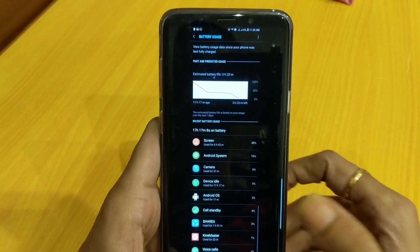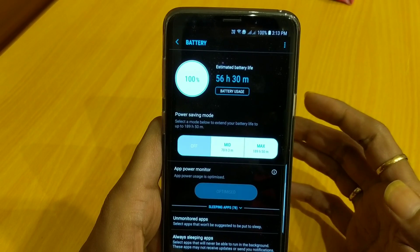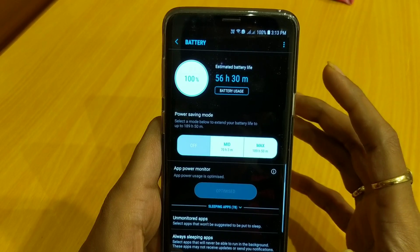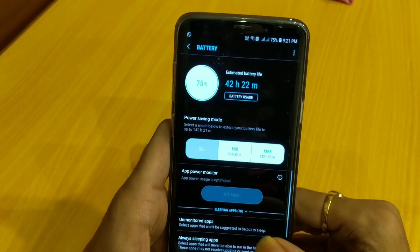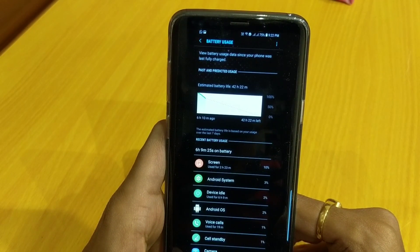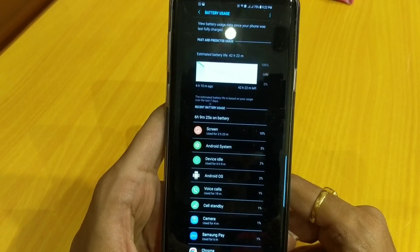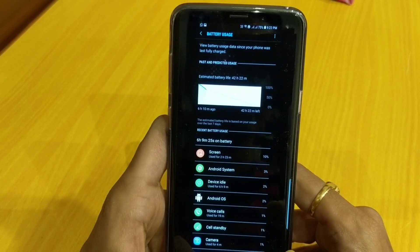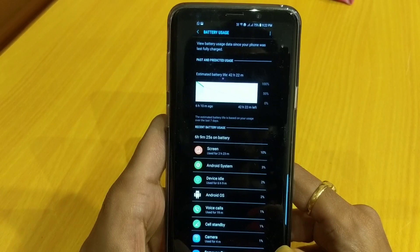I charged the device again to 100% — this test is also completely on Wi-Fi. At 3:13 PM it was at 100%, and when it drained down to 75%, I got 6 hours of battery life and almost 2 hours and 23 minutes of screen-on time. Activities included the camera application, voice calls for 19 minutes, and other apps. So 2 hours and 23 minutes for 25% of battery is still good.